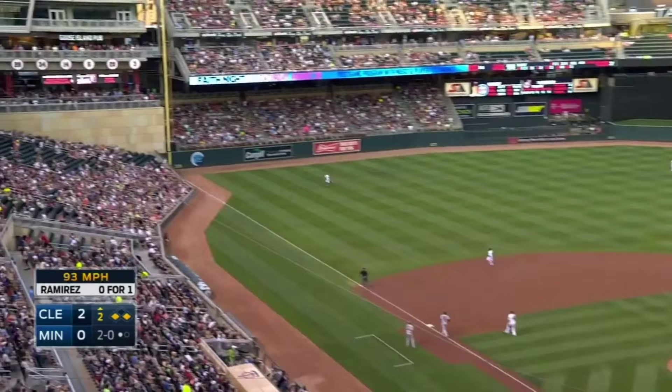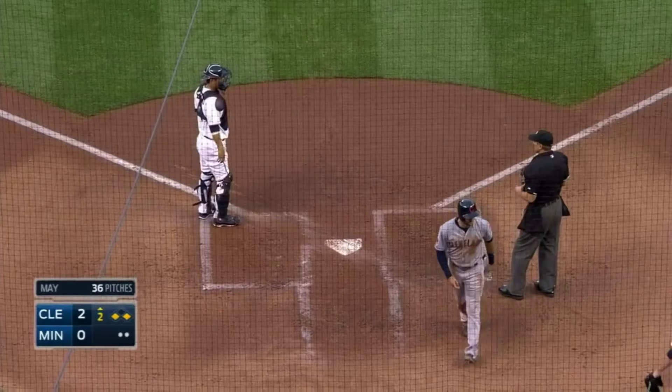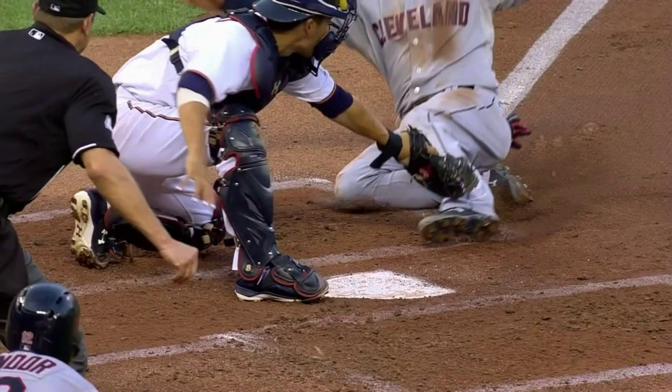2-0, down the left field line, and Rosario has to retreat. It is a fair ball catch. And the ball coming through right on the button. They're going to stay safe, and the Twins may challenge it. Looks like he's tagged out before he got the whole play.